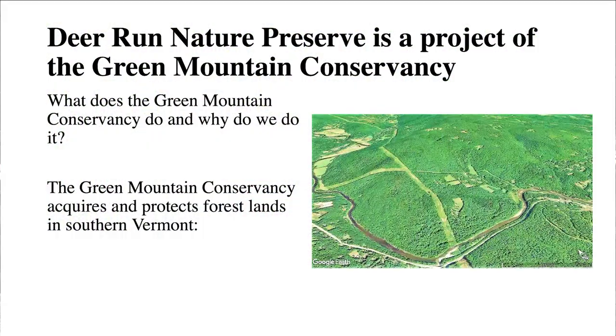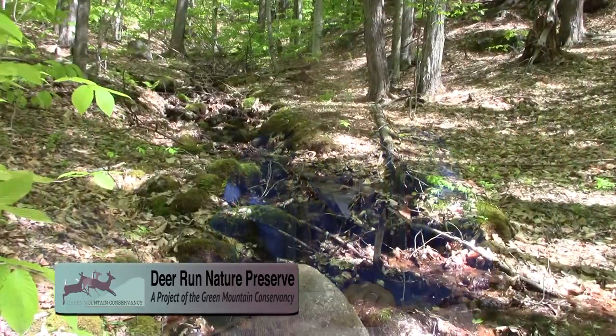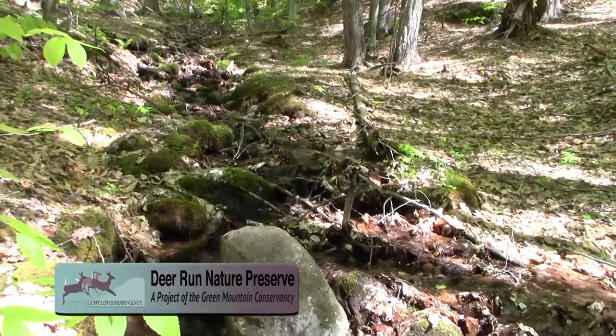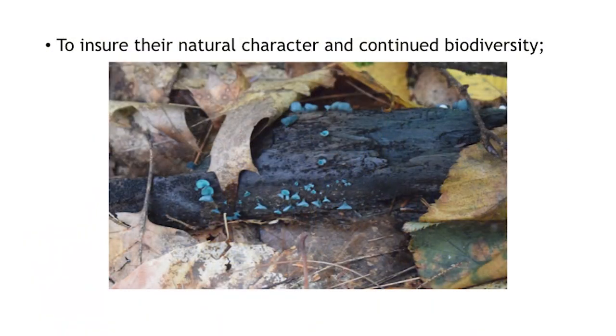The Deer Run Nature Preserve is a project of the Green Mountain Conservancy. What we do is we acquire and protect forest land in southern Vermont. There are industrial uses for land, and there are coming to be less and less large tracts of forest lands available, so we want to acquire and protect forest land so that they're available into the future.